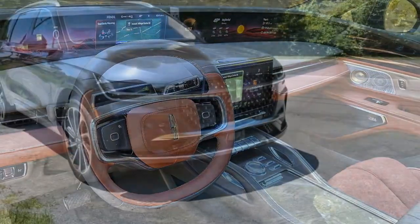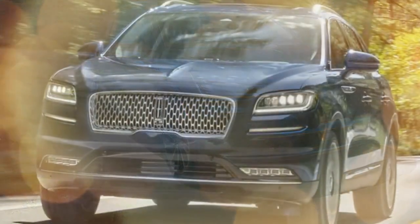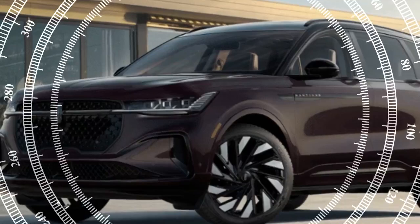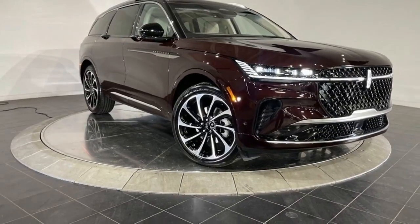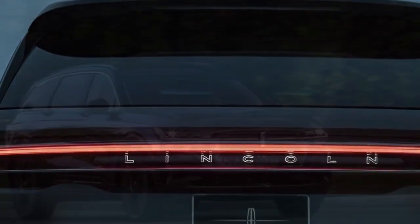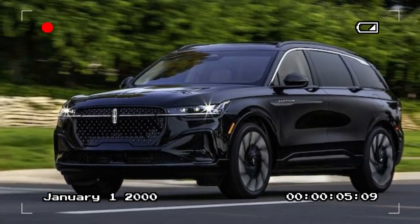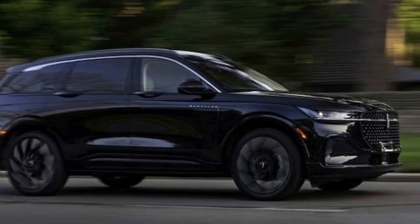Performance — a smooth and confident ride. While the 2025 Lincoln Nautilus Black Label prioritizes comfort and luxury, it doesn't shy away from delivering a satisfying driving experience. Under the hood, the Nautilus offers a choice between a turbocharged 2.0-liter inline-four engine or a more powerful 2.7-liter V6, both paired with an eight-speed automatic transmission. The V6 in particular offers robust performance, delivering ample power for effortless acceleration and highway cruising. The Nautilus is tuned for comfort rather than sportiness, with a suspension designed to absorb road imperfections.